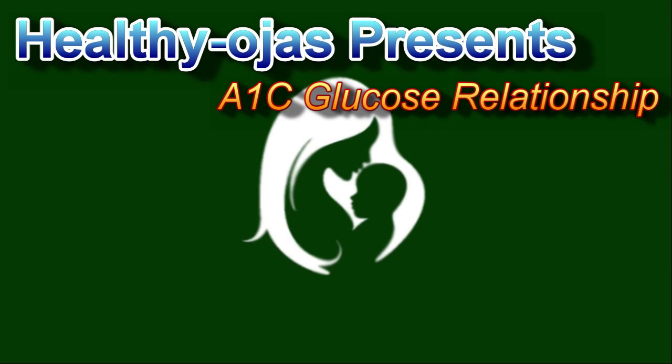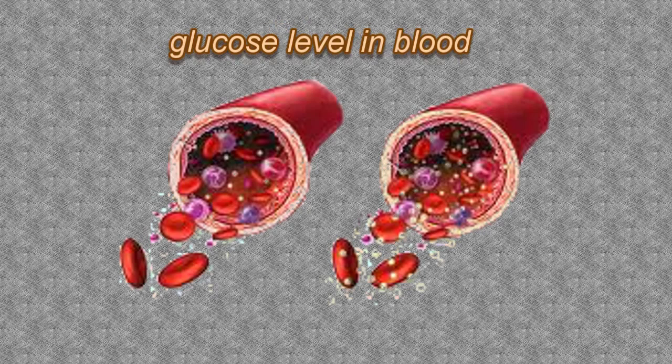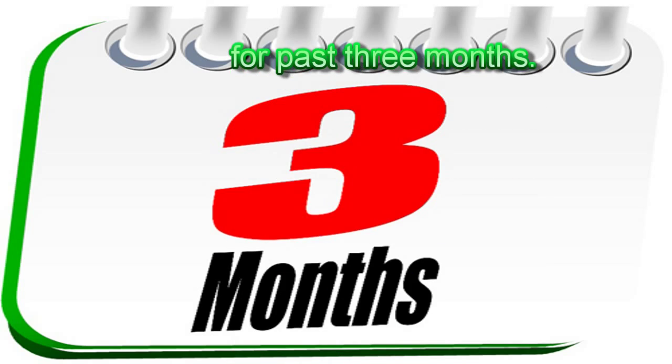Healthy Oges presents this video on the A1C glucose relationship. What is the relationship between A1C and blood glucose? Blood glucose testing provides the glucose level in blood at that instance, whereas A1C provides a complete picture of mean blood glucose level for the past 3 months.